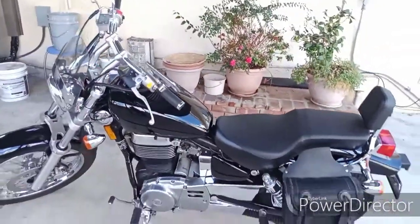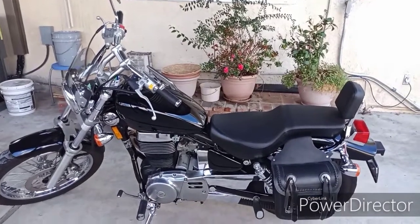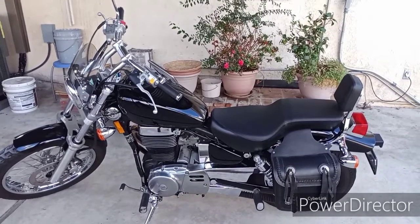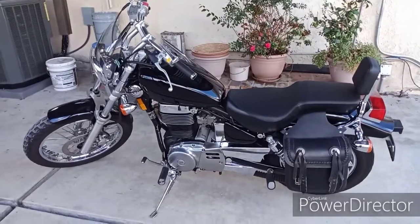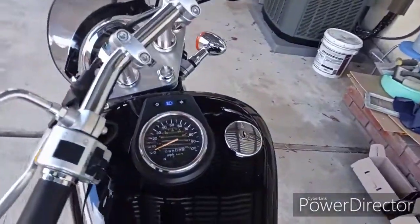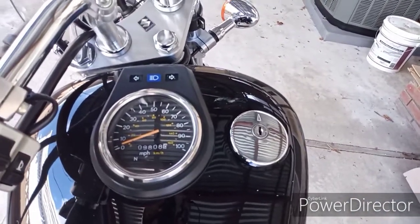She weighs about 375 pounds. Compared to some of these Harleys, it's expensive — I think the Harley runs about 20-something thousand. I bought this brand new for 4,200 bucks. So far I've only put 9,800 miles on it.